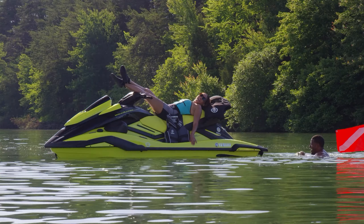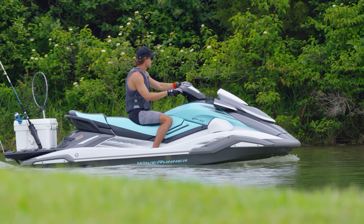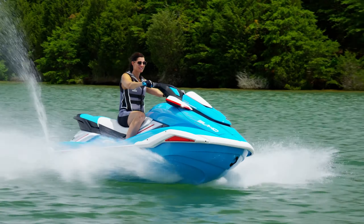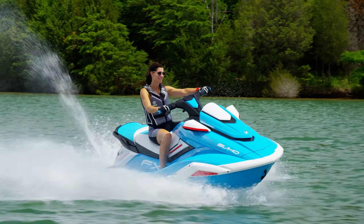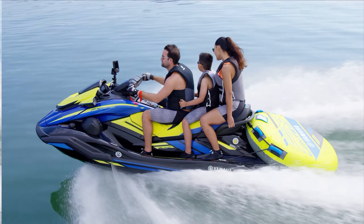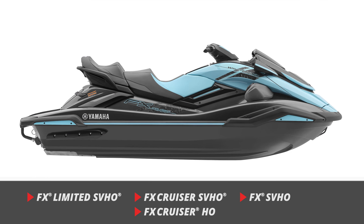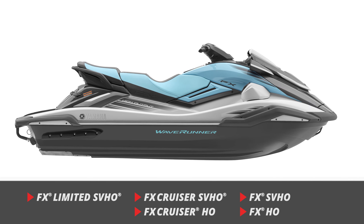The best-selling luxury PWC lineup in the industry returns with significant enhancements that further distance the Yamaha FX series from its competition. For 2022, the FX series includes the top-of-the-line FX Limited SVHO, FX Cruiser SVHO, FX SVHO, FX Cruiser HO, and FX HO.